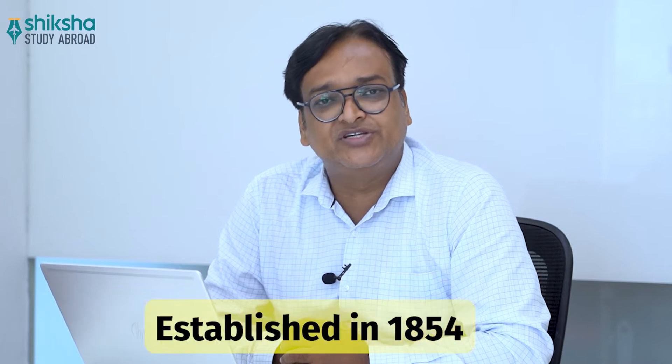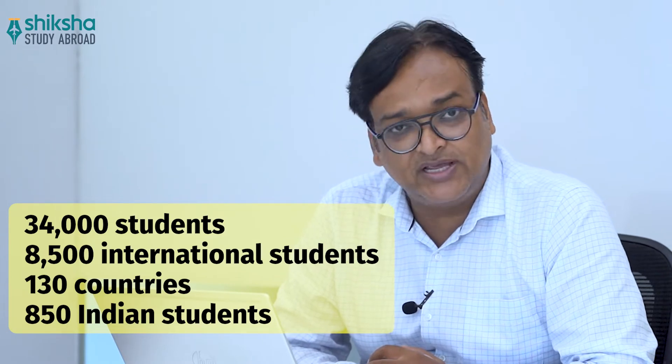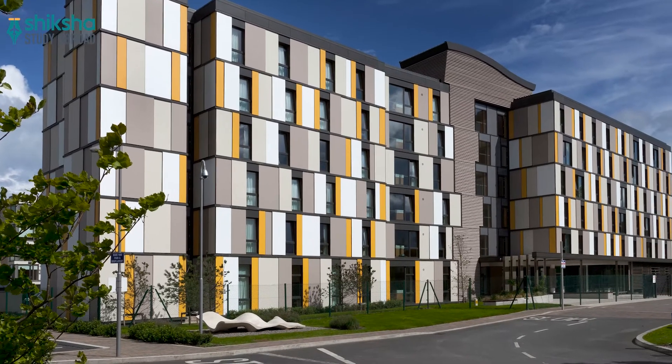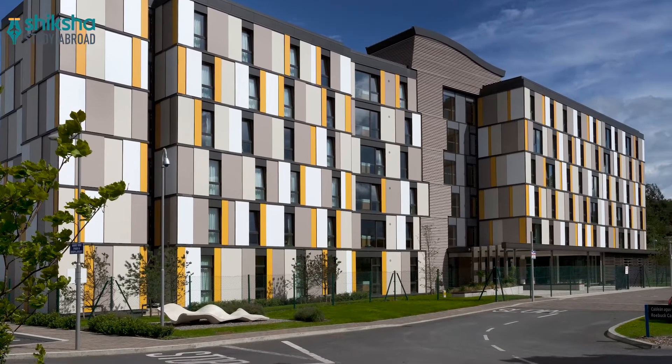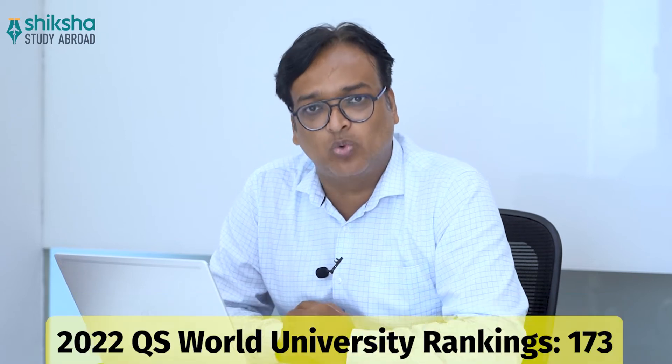University College Dublin has a rich history. Established in 1854, the university has a student body of over 34,000 students, with more than 8,500 international students drawn from over 130 countries, and around 850 Indian students studying at its campus. UCD is one of Europe's leading research-intensive universities, ranked in the top 1% of higher education institutions worldwide in the 2022 QS World University Rankings, at 173rd in the world.